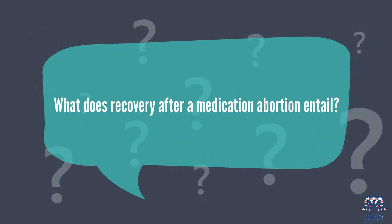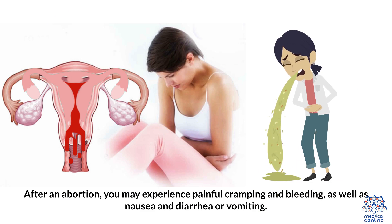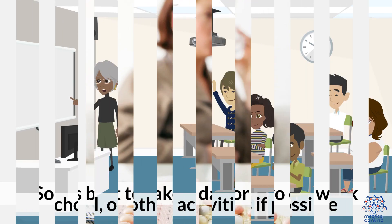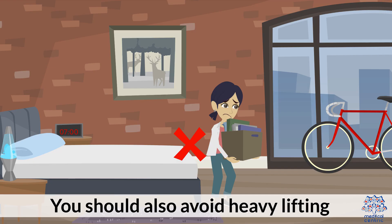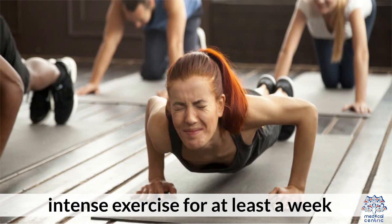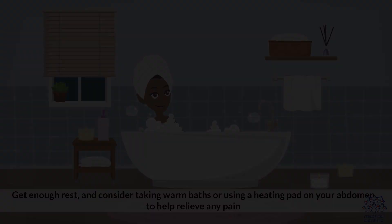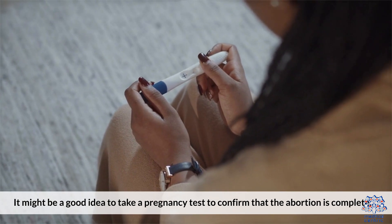What does recovery after a medication abortion entail? After an abortion, you may experience painful cramping and bleeding, as well as nausea, diarrhea, or vomiting. It's best to take a day or two off work, school, or other activities if possible. Avoid heavy lifting or intense exercise for at least a week. Get enough rest, consider taking warm baths or using a heating pad on your abdomen to relieve pain, and take a pregnancy test to confirm the abortion is complete.